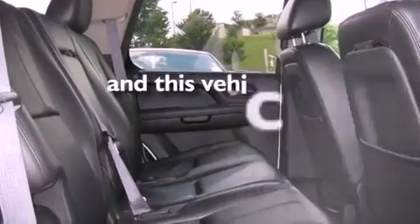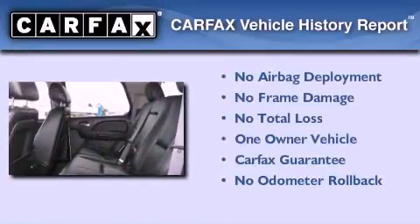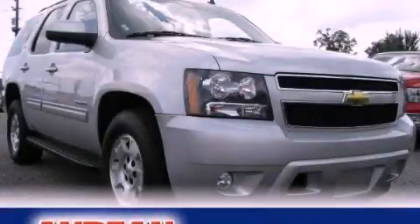This vehicle has fewer than 31,000 miles on the odometer. This Chevrolet has had only one owner and it qualifies for the Carfax buyback guarantee. Please call today to reserve this vehicle for a test drive.